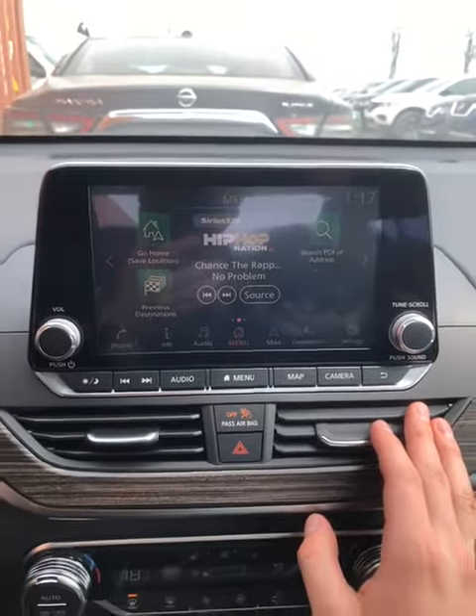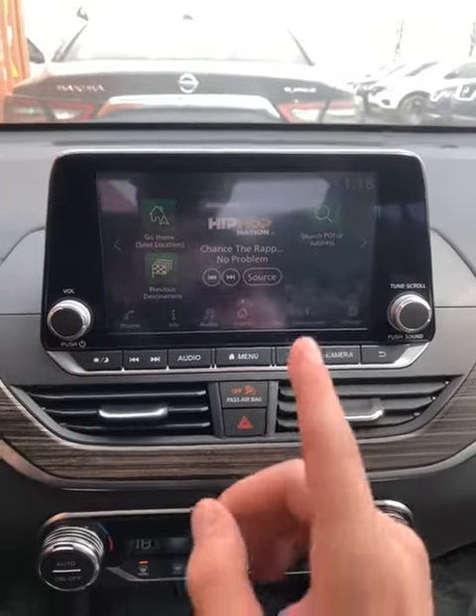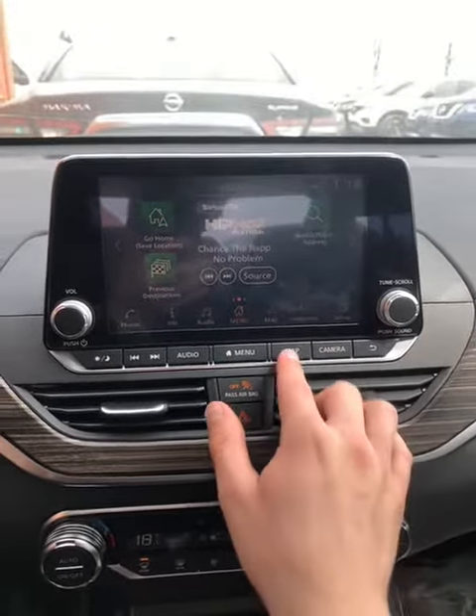Good morning, Sebastian Faucher here from 417 Infiniti Nissan. This is going to be a quick little crash course on how to use the navigation on the Nissan Intelligent system.